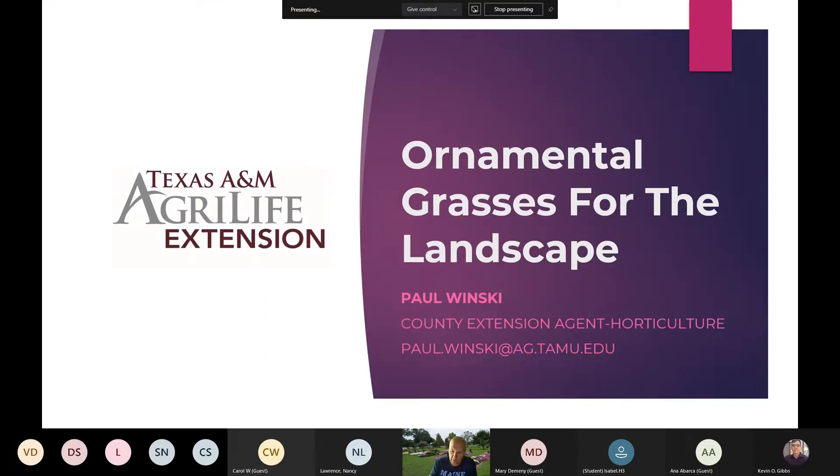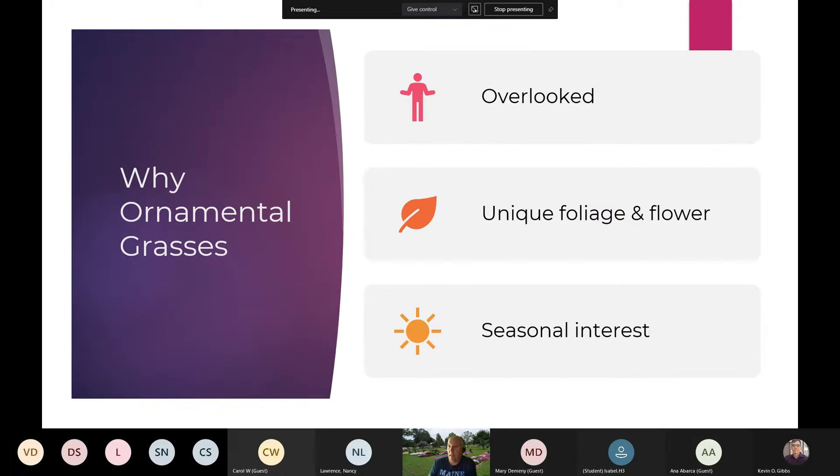Ornamental grasses for the landscape — why do we want to use them? In the past 10 years, they've become more popular. They had been overlooked prior to that. When I first moved here in the late 90s to Texas, there wasn't a lot in the industry. It was sort of the tried and true ones that we always saw, and for quite a while they were overlooked.